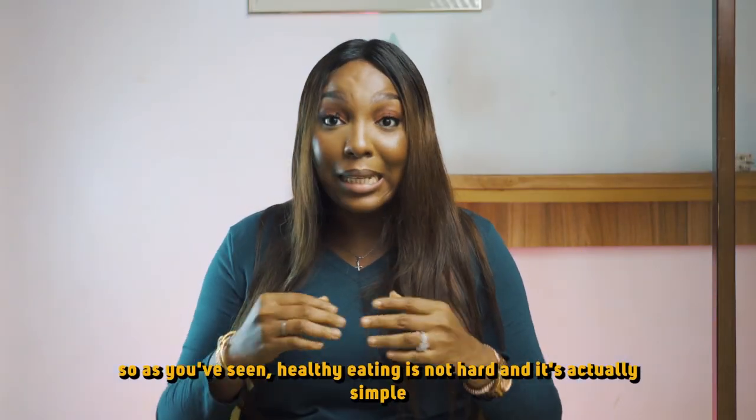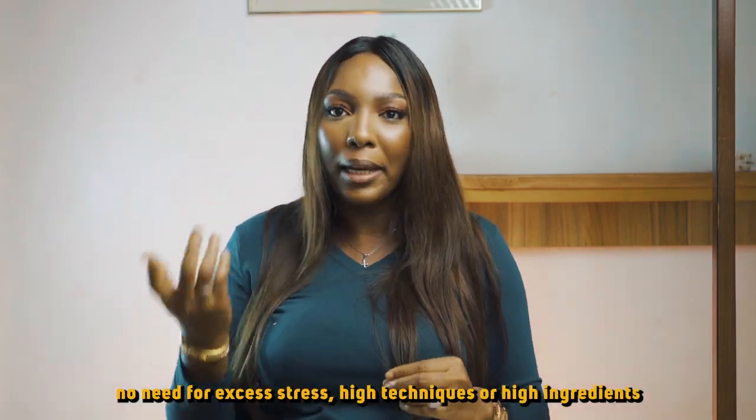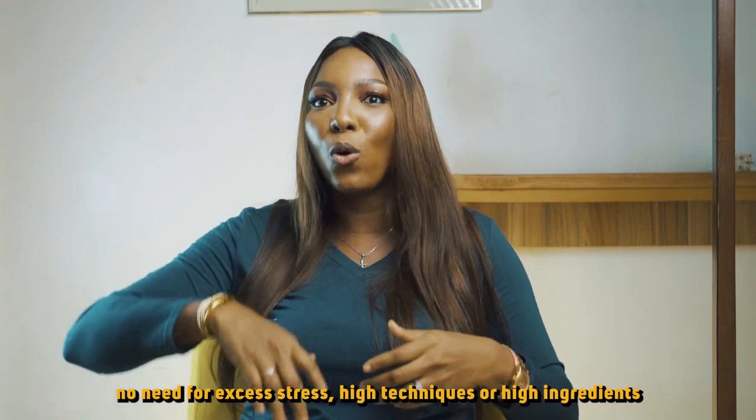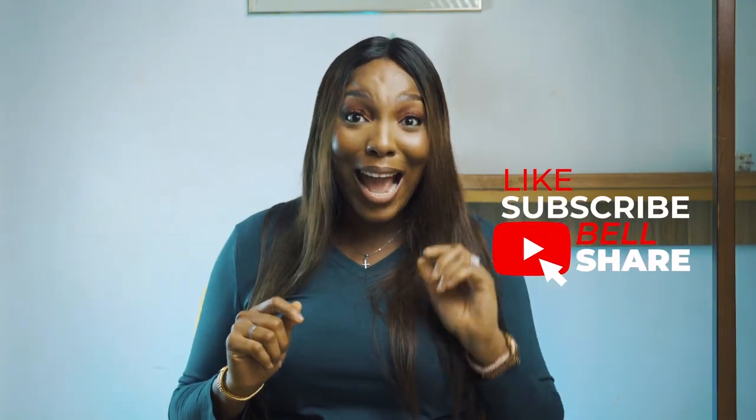As you've seen, healthy eating is not hard — it's actually simple. No need for unnecessary complexity or high techniques or very high-end ingredients. It is simple and straight to the point. And as you guys know, I'll be dropping content like this almost every time. So what are you waiting for? Share this with your friends, like and subscribe to this channel. See ya!